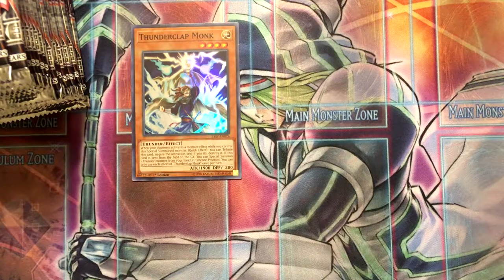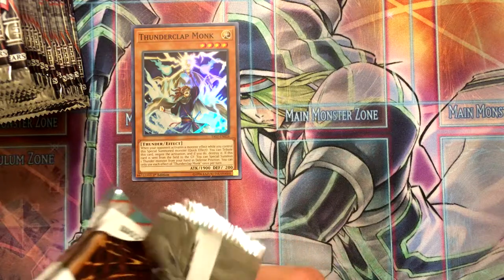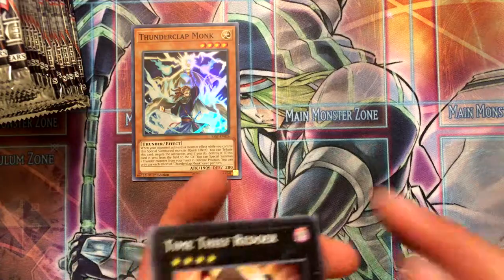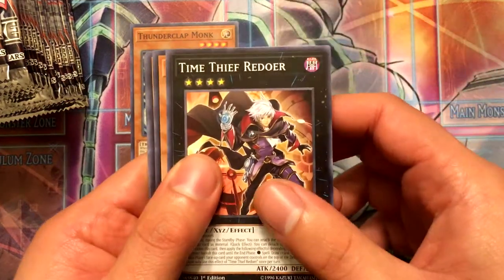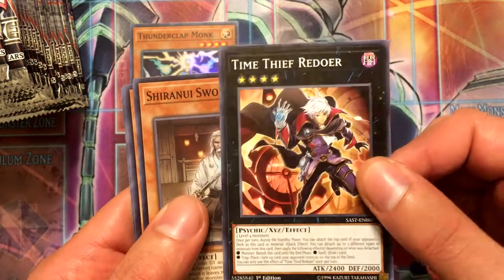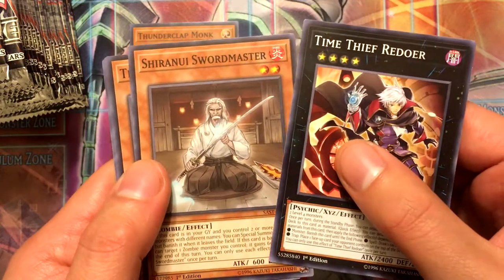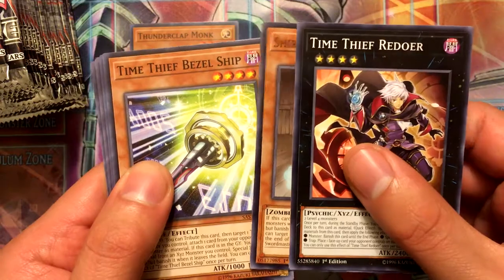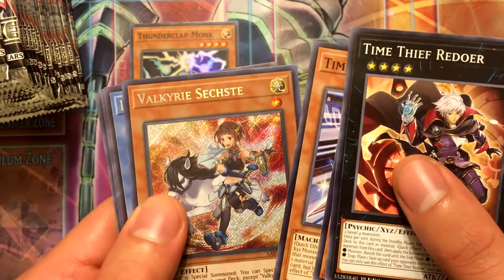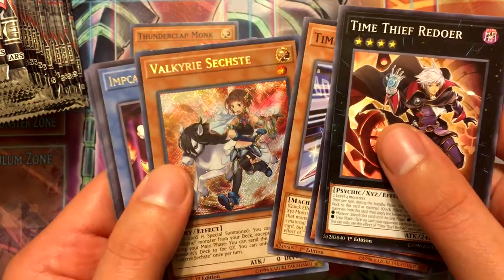Thunderclap Monk was the super rare. I have another box so hopefully I get a lot of what I want from the commons and rares at least. Time Thief Redoer — that's a great card, I think it's going to be one of the greater staple Xyz monsters. Shiranui Swordmaster, Time Thief Bezel Ship, and our secret rare is Valkyrie... something, I'm not entirely sure of the name.